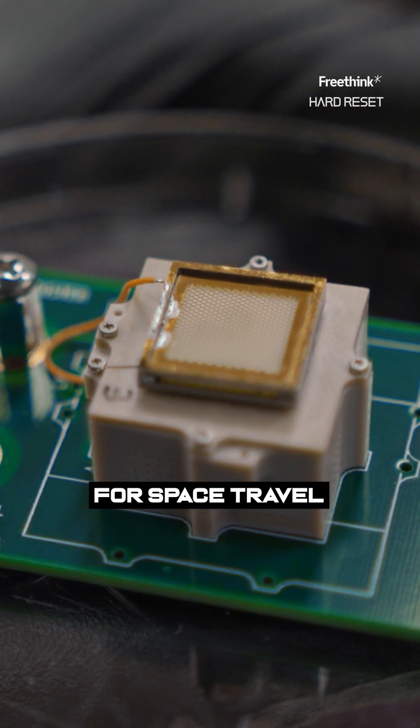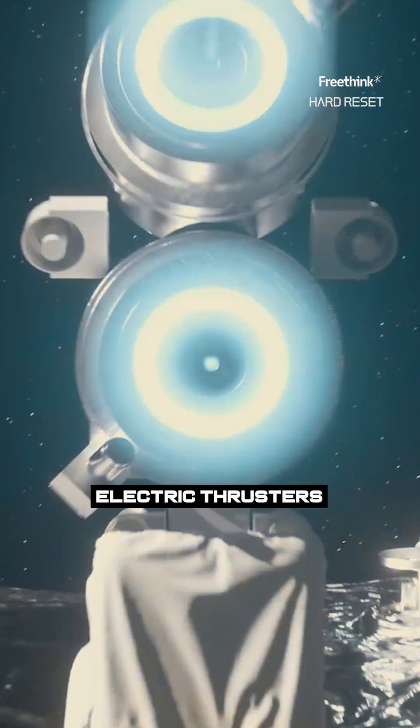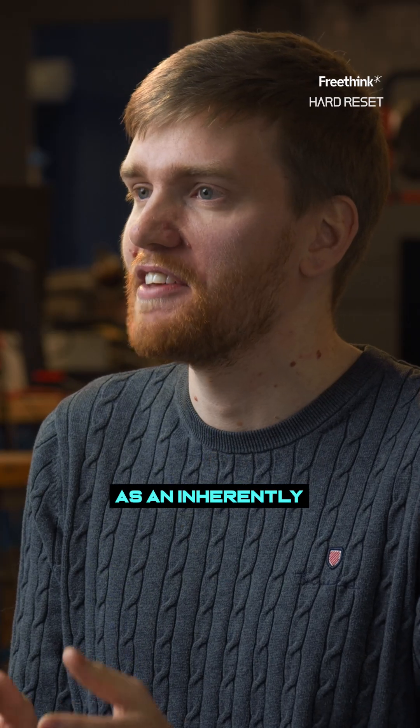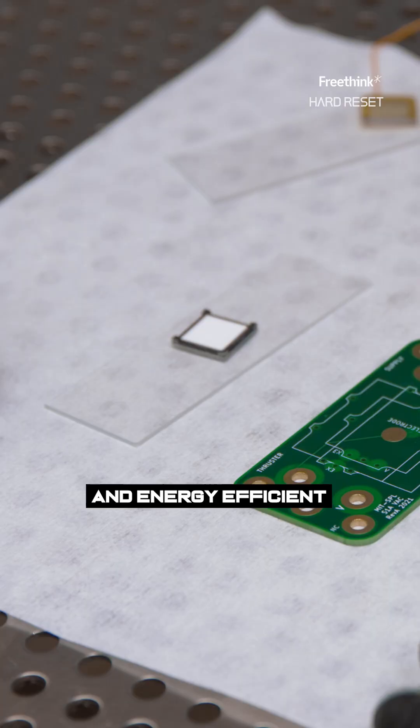This little thruster could be the Tesla for space travel. Just like there are electric cars, there are electric thrusters for spaceships. There are many forms of electric propulsion, but the electrospray has come up as an inherently microscale technology. Electrospray thrusters are small and energy efficient.